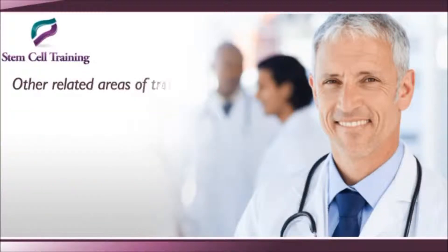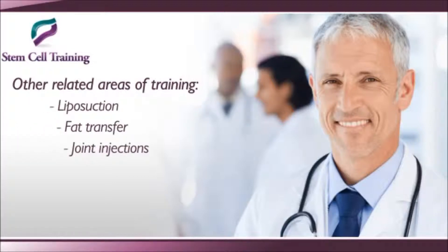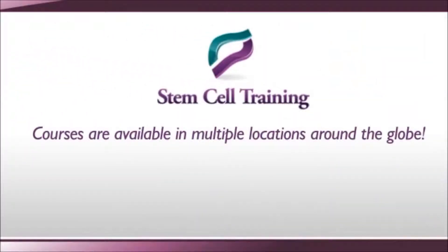Other related areas of training — liposuction, fat transfer, and joint injections — are available and will surely add value to your practice. Courses are available in multiple locations around the globe.